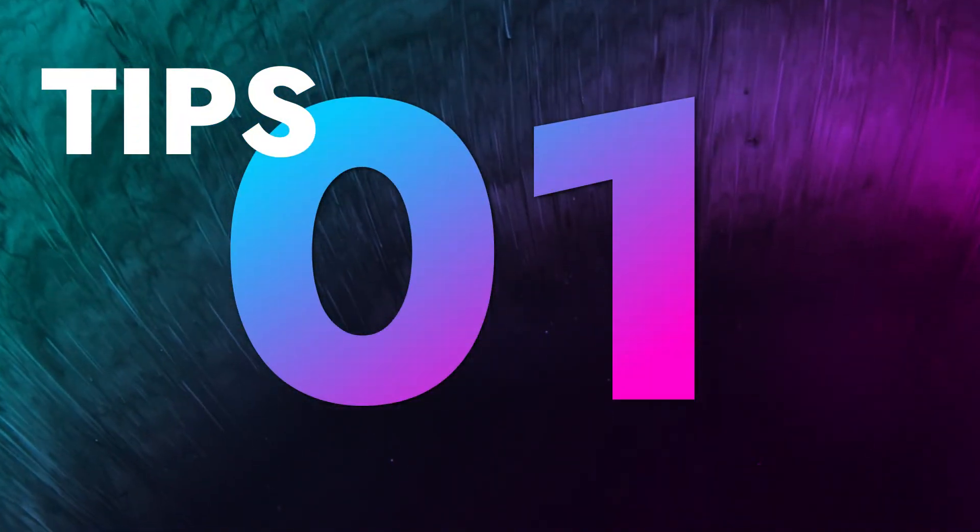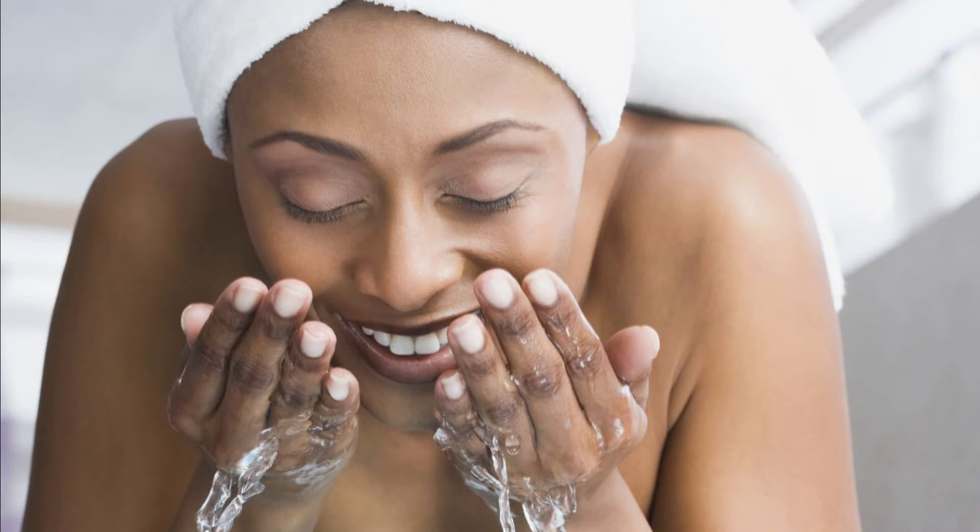Tip number 1: Wash your face twice daily. That removes any trace of pollution damage.